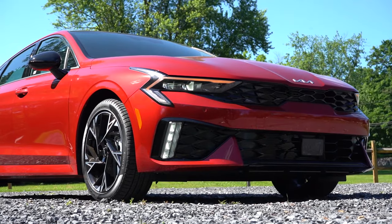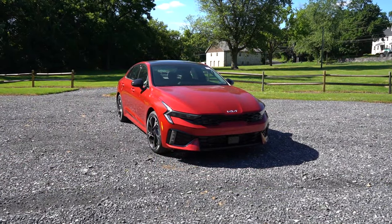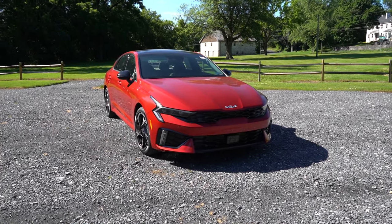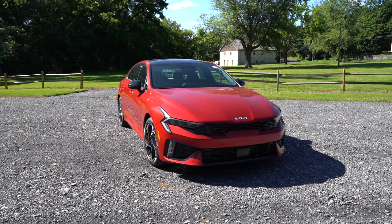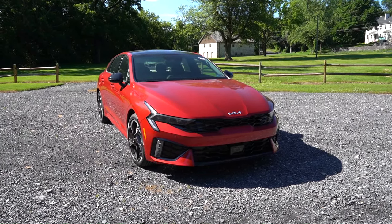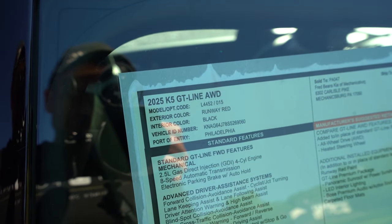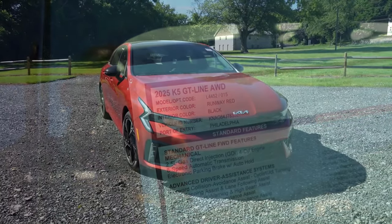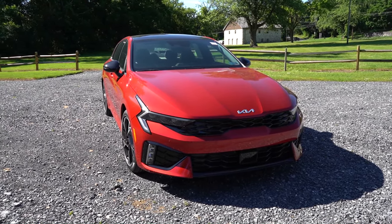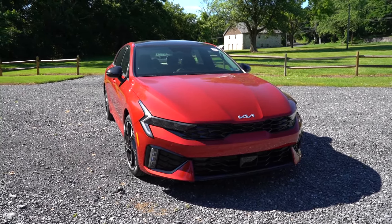Here's the 2025 Kia K5 finished in Runway Red — a great color choice for this car. The VIN's first character is K, indicating it's built and assembled in Korea. Now let's look at what's new for 2025.